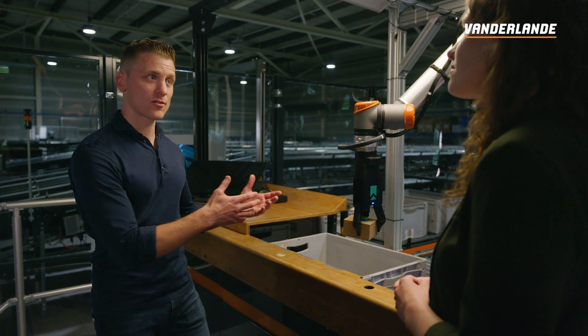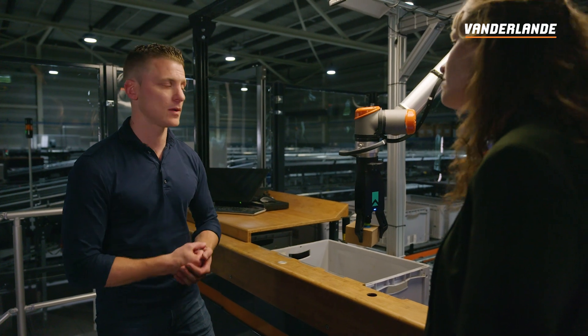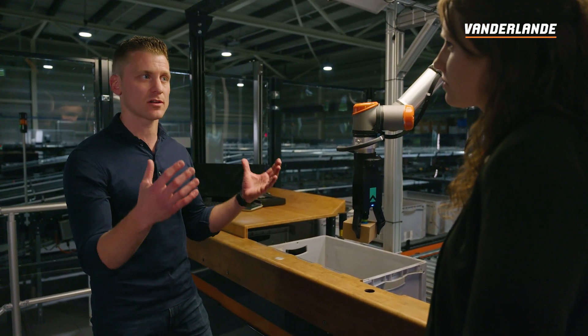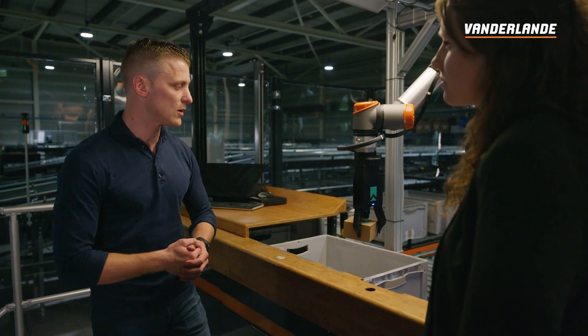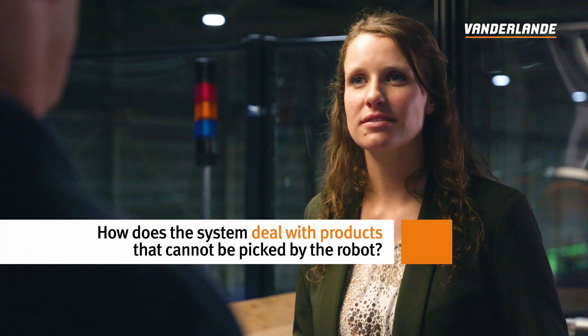I can imagine the robot is not able to pick everything. Indeed. Items with a porous surface cannot be picked because this robot needs suction to be able to pick an item up. Also items with size and weight outside of the boundaries just mentioned simply cannot be picked up because they get lost from the gripper. So how do you deal with these challenges? This is exactly where we, as an integrator, come in. We need to assist our customers in sending the right items and orders to the robot station.